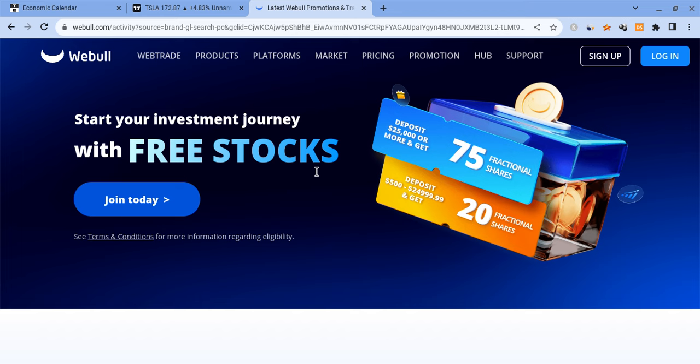I am not a financial planner, so take nothing I say as financial advice. Also, if you guys can please check out the Webull link down below in the description — if you sign up for Webull and deposit $500 you're guaranteed 20 free stocks; deposit $25,000 or more and you're guaranteed 75 of them.